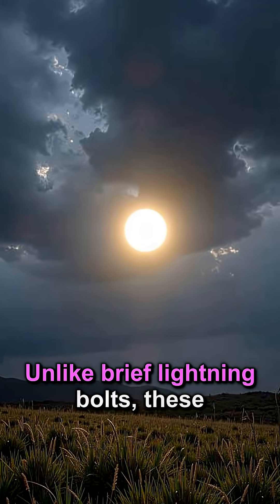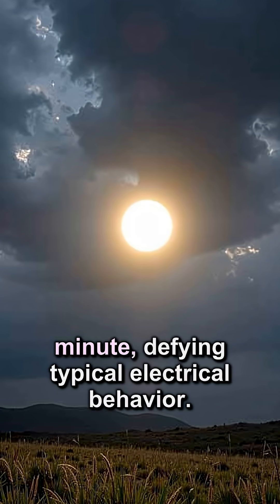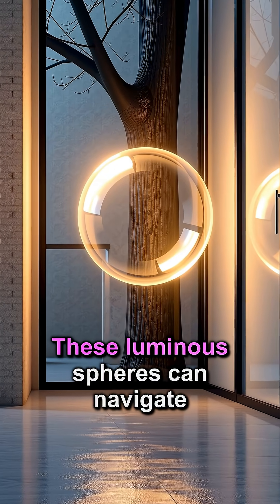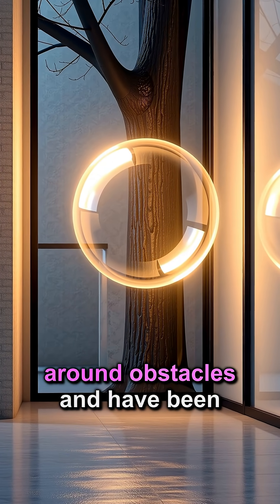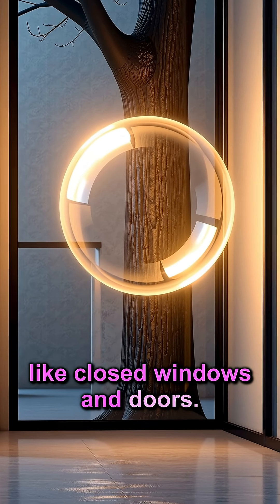Unlike brief lightning bolts, these mysterious orbs can persist for several seconds to over a minute, defying typical electrical behavior. These luminospheres can navigate around obstacles and have been observed passing through solid objects like closed windows and doors.